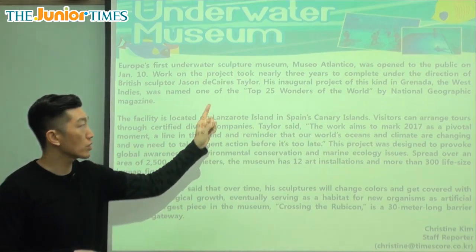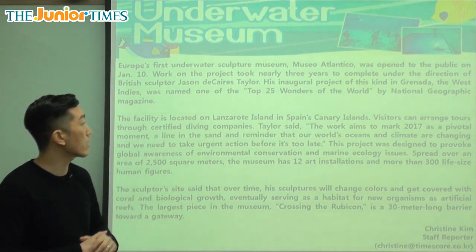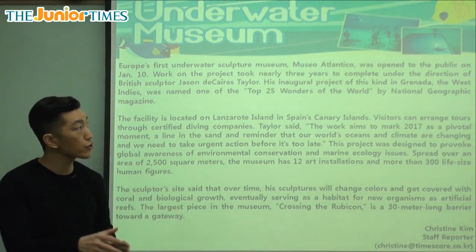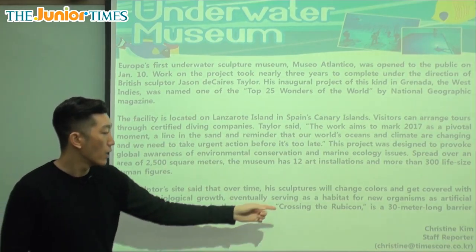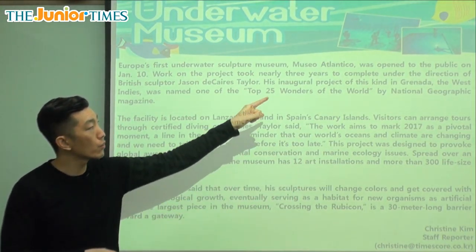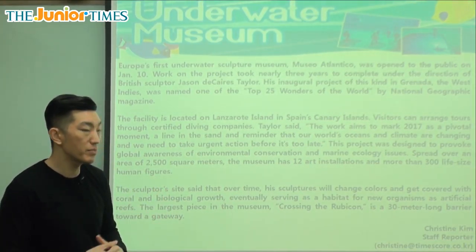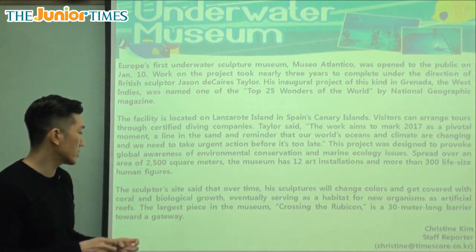So the place where sculptor Jason Decaires Taylor put all of his statues could, over time, become a place that changes colors. The life-size human sculptures will change colors over time because they're underwater, and they will get covered with coral — the hard, rocky substance — and biological growth.